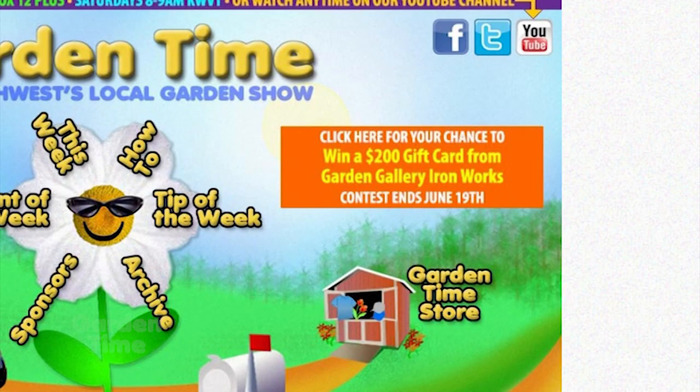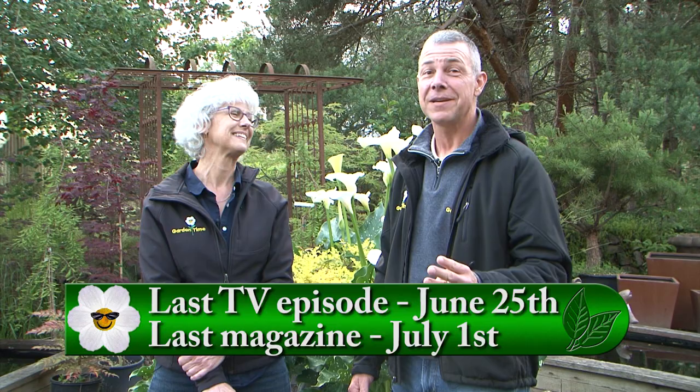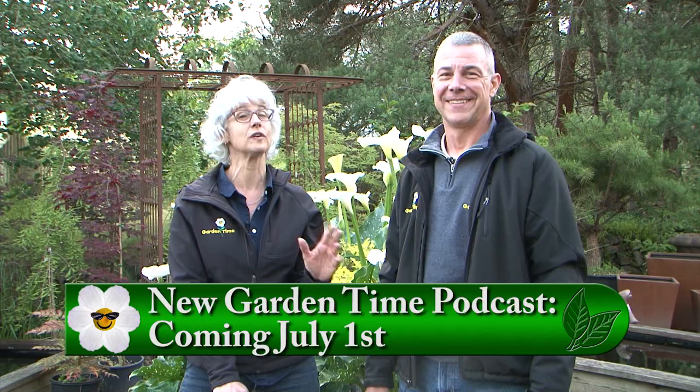There's lots of dates coming up. So tomorrow night by midnight is your last chance to enter to win a Garden Gallery $200 gift card. Next weekend is our last episode of Garden Time. July 1st is our last Garden Time magazine, but there is a Garden Time podcast coming up. For all that information, you can go to the Garden Time website at GardenTime.tv.